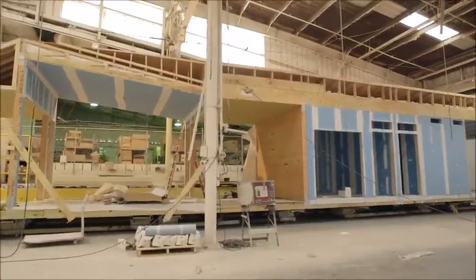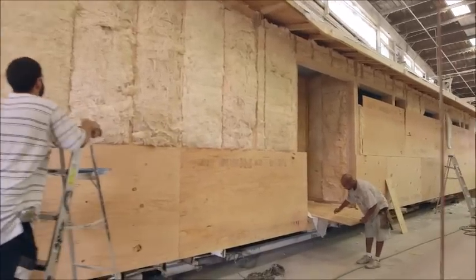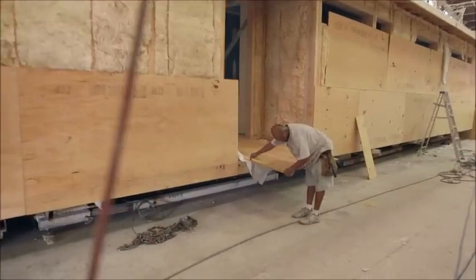The home will leave the factory 90-plus percent complete. Our goal is to do very minimal site work, and in fact, the site work that we do has to do with materials that might cross a module line — for example, the exterior cladding or maybe some of the floor materials, utility hookups, things that obviously you can't do until you're on site.